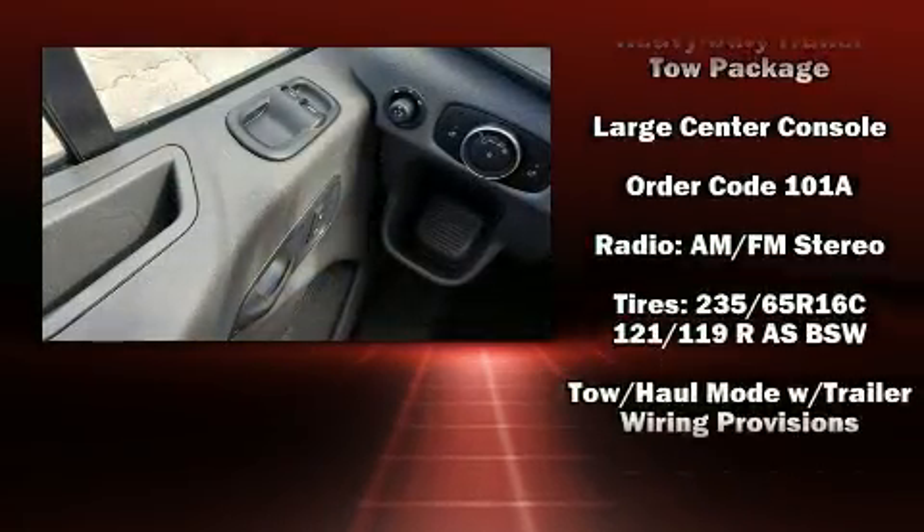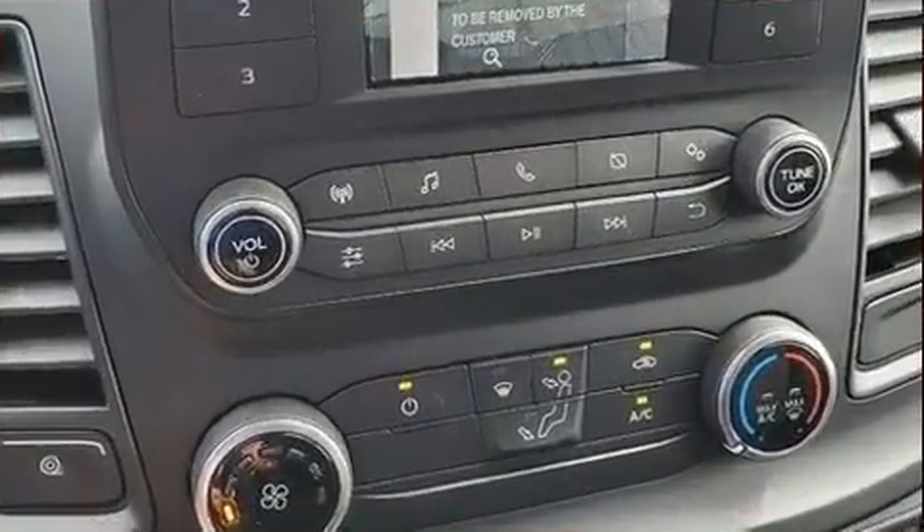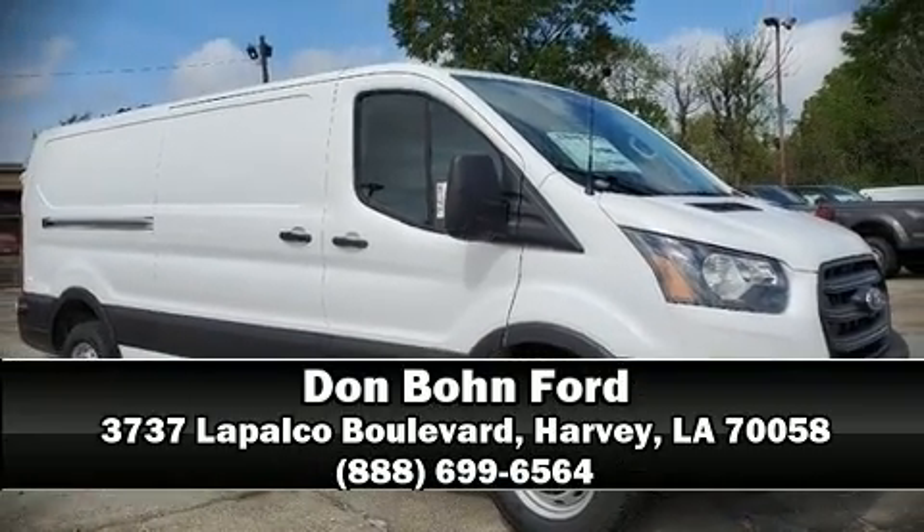Brake Assist technology provides extra pressure when applying the brakes. Our knowledgeable sales staff is available to answer any questions that you might have. Call now to schedule a test drive.